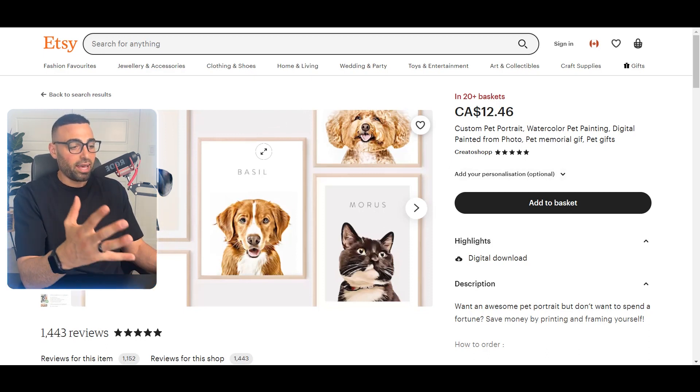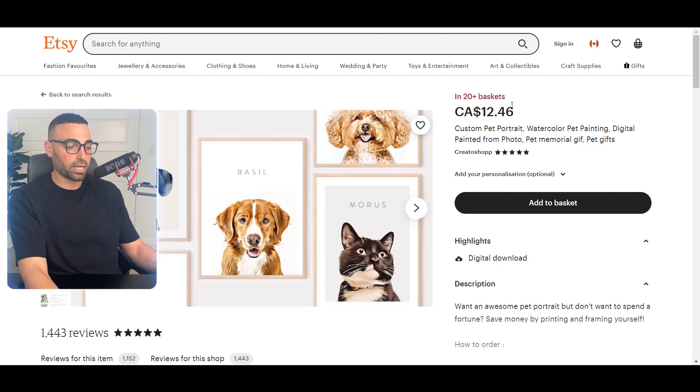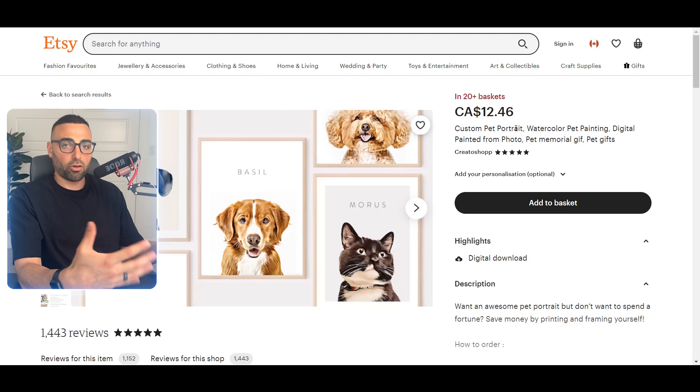Pet owners can justify paying 50, 60, even 80 dollars for a portrait of their pet. Once you open an Etsy product page, there are three things to keep an eye on. The first is 'in 20+ baskets' — this tells you how many people currently have the item in their cart. The max Etsy shows is 20+, even if 100 or 500 people have it. This signals the product is somewhat popular and there is current demand in the market.